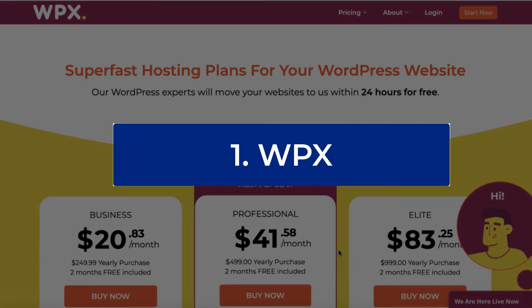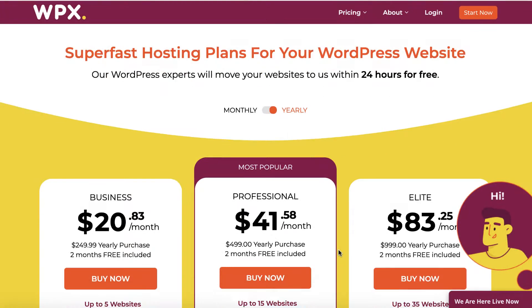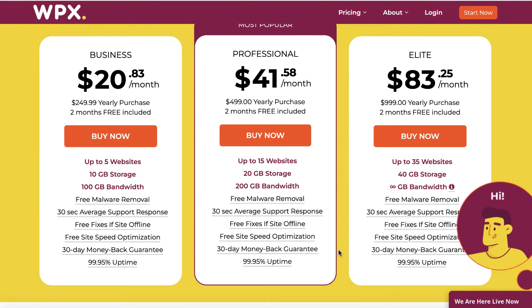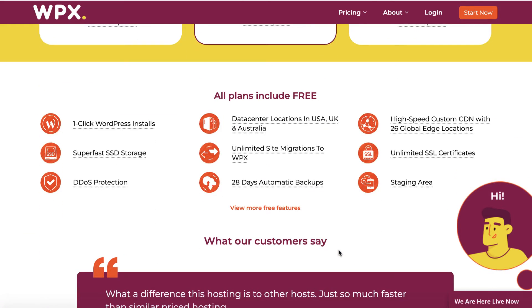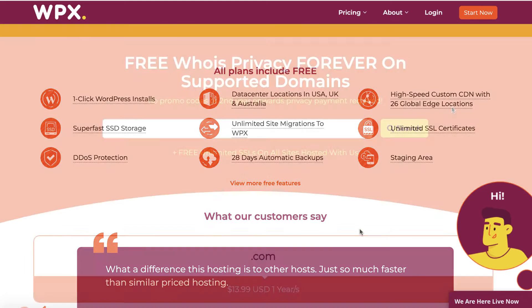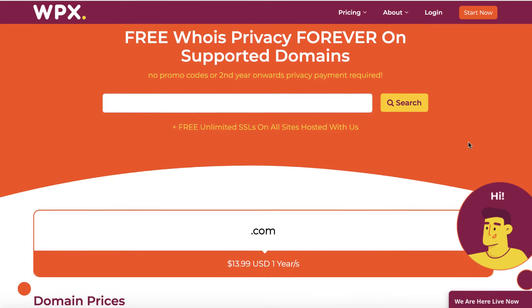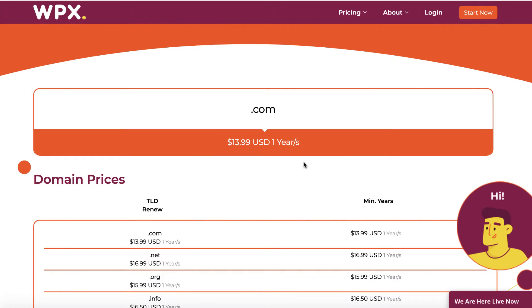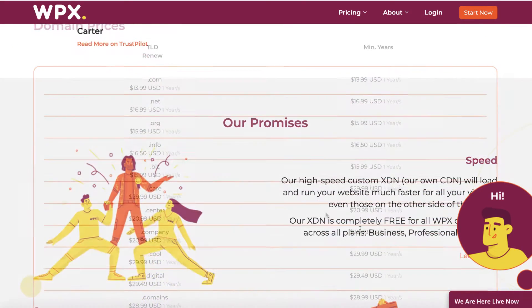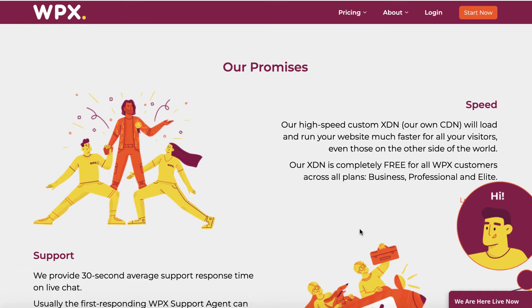First on the list is WPX. They offer domain name and hosting plans for your WordPress website. This is currently the hosting provider I use for my loudmoneymoves.com website. One of the things that I like about them is that they have great customer service. They also offer great hosting plans where I've not had any issues so far with my hosting on my website, and it's something that I really like to promote simply because I personally use it myself.